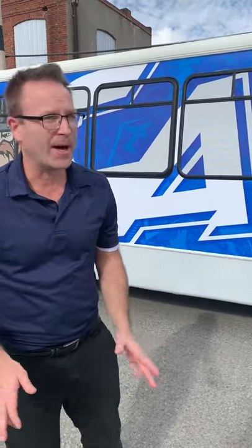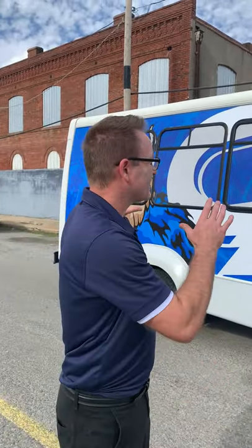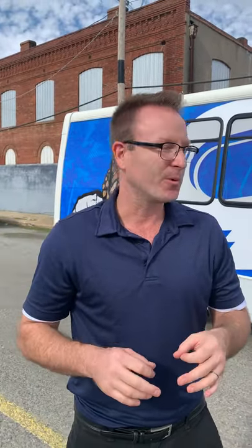So when this van came to us, it was just white — boring white. What we did was we went to our graphic designer, Nick Hensley, and we also had some photographs of both sides and the back, and we created renderings. We shared those with the customer, and luckily after one or two revisions, they were really happy.